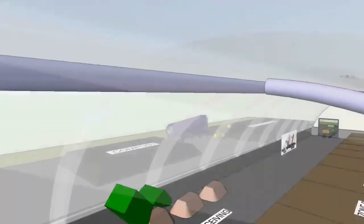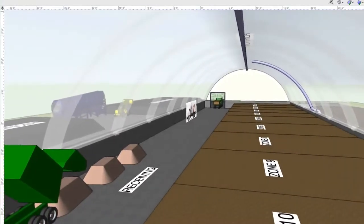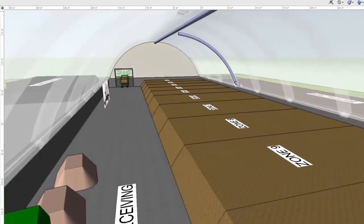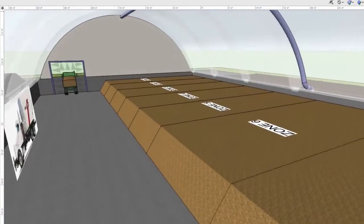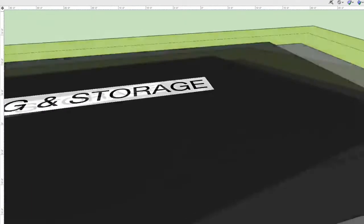This preheated ambient air reduces the amount of fog within the building. After two turns and 21 days of temperature-controlled composting, the stabilized compost is removed from the building for curing.